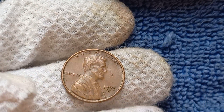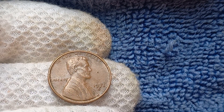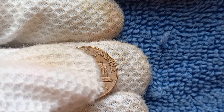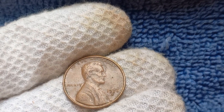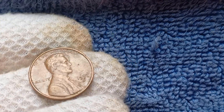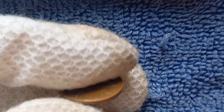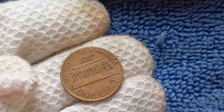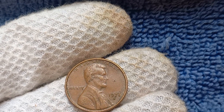Of course, the condition of the coin plays a significant role in determining its value. A 1971 S Penny in pristine, uncirculated condition with sharp details and no signs of wear will be worth more than a coin that is scratched, discolored, or otherwise damaged. To determine the authenticity and value of your 1971 S Mint Mark Lincoln penny, first check the mint mark to confirm it is an S for the San Francisco Mint. Next, examine the date and details for any errors or special features that could increase its value. Finally, consider having the coin professionally graded and authenticated by a reputable coin grading service. This will provide you with a clear understanding of the coin's condition and value, as well as a certificate of authenticity.